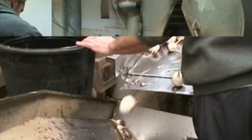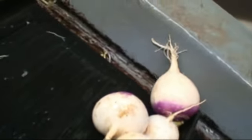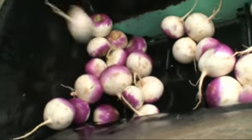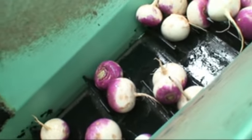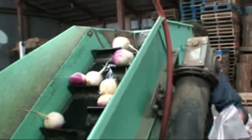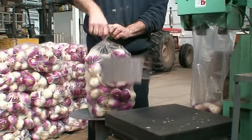Right now they're sorting by size and taking out the bad ones. Gets past the guy at the washer and two more employees as they sort. Watch the turnip as it goes all the way on a journey from the washer and up conveyor belts and into the bag.